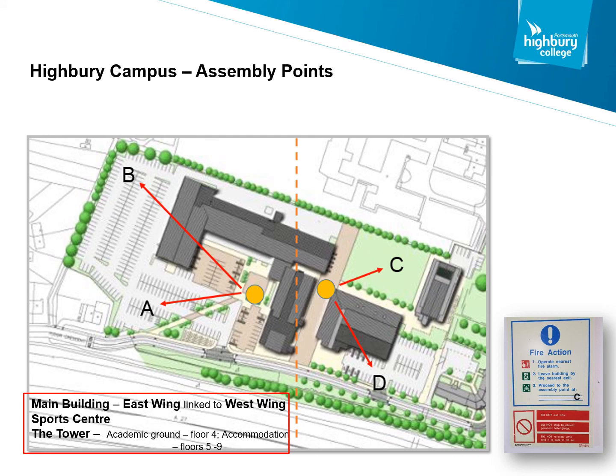The map on the screen is Highbury Campus. You will see there are four assembly points: A, B, C and D. When you're in your classroom, workshop or work area, you will see a fire action notice as displayed on the bottom right-hand corner of this screen. The fire action notice will display the assembly point that you need to go to. If you follow the green fire exit signage then it will take you automatically to that designated assembly point.